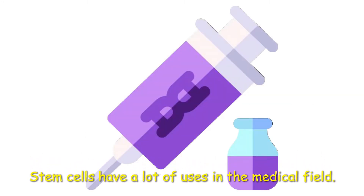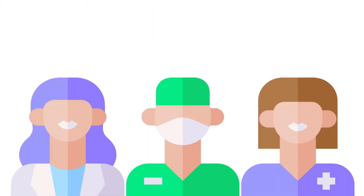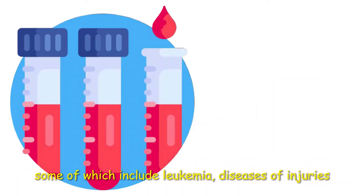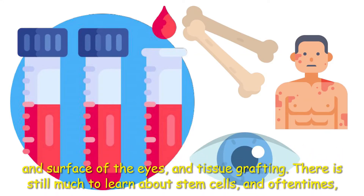Stem cells have a lot of uses in the medical field. For instance, they are used to treat and understand a range of diseases and other health-related conditions, some of which include leukemia, diseases of or injuries to the bone, skin, and surface of the eyes, and tissue grafting.